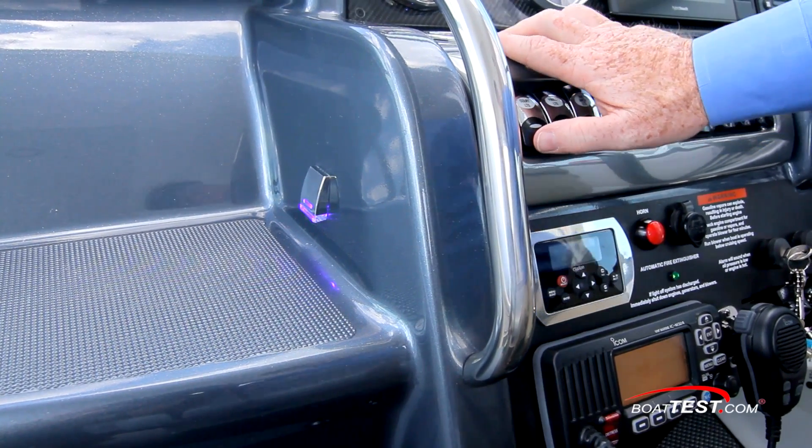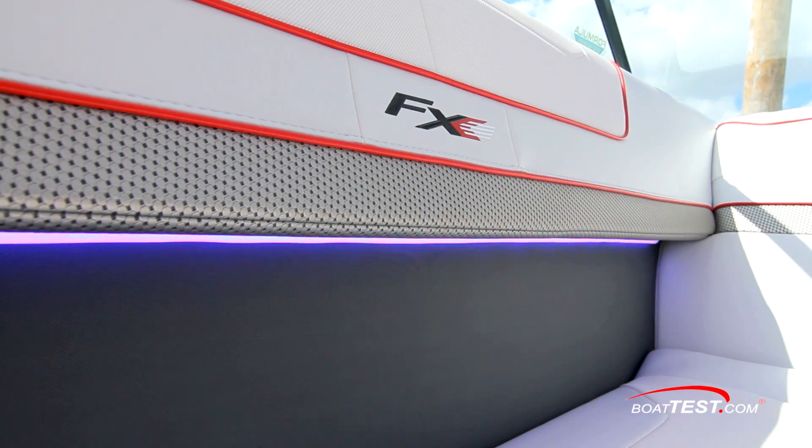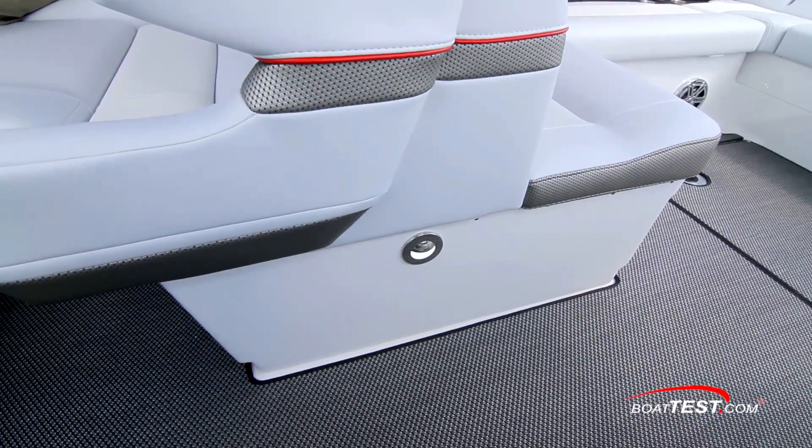Courtesy lights are everywhere, including the steps to the bow, overhead in the premium hardtop, under the seat upholstery, down at deck level, and even in the drink holders.